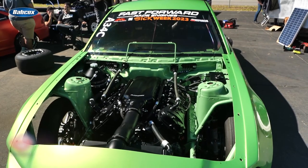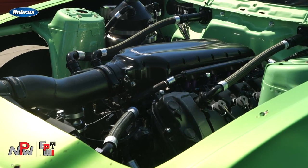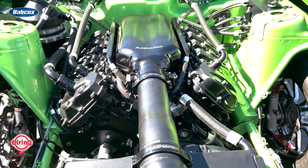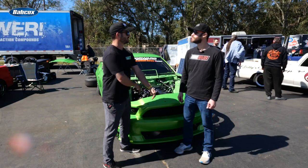The current engine in the car is a Predator factory block bought right from Ford. Joe's custom sleeves and his sleeving process are done to the block. It has Manley pistons and Manley MGP aluminum connecting rods. It's a factory Ford crankshaft, just bought right from Ford, and then it has race bearings and all the clearance work that Joe does.